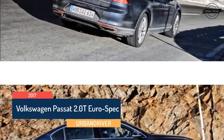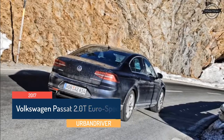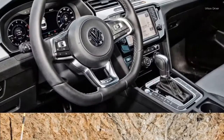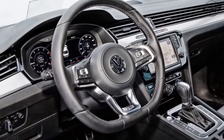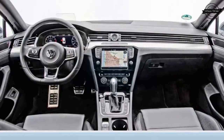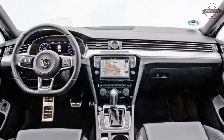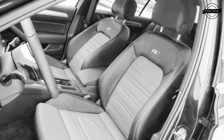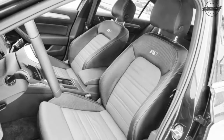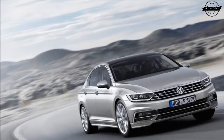Meanwhile, the European Passat, which uses the newer MQB architecture, moved to become a credible alternative to Audi. The US Passat's powertrain line-up is topped by a 3.6-liter V6, which VW of America claims exhibits European-type restraint in its fuel consumption. That engine has been purged from the European line-up because of its drinking habits. The range-topping Continental Passat comes with a 276-horsepower turbo 2.0-liter inline-4.